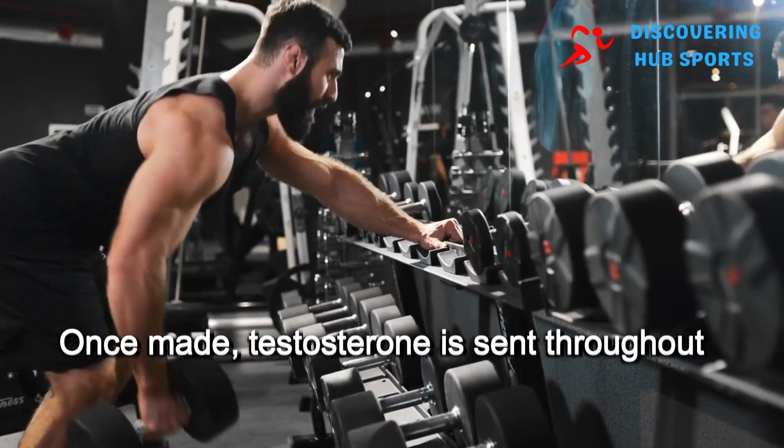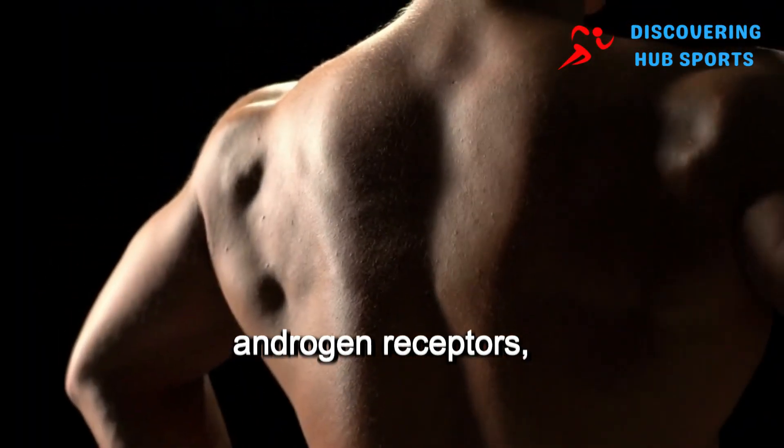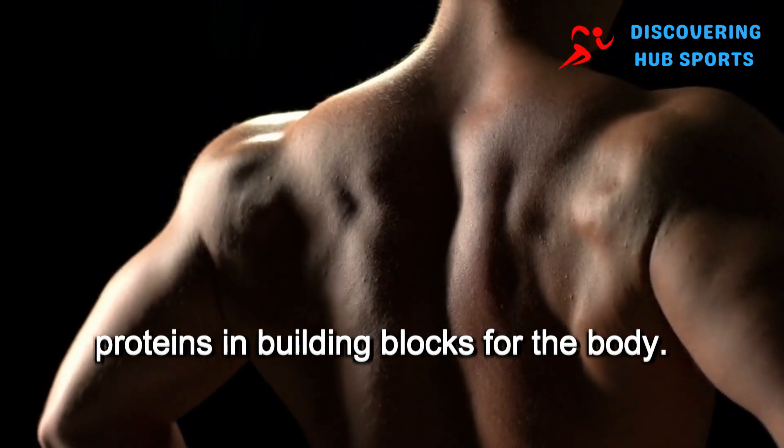Once made, testosterone is sent throughout the body, including to the muscles. Inside muscle cells, testosterone binds to androgen receptors, triggering a chain of events that leads to gene expression and the creation of proteins — the building blocks for the body.